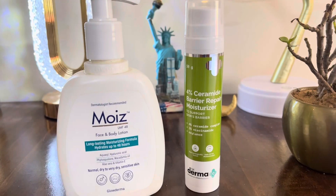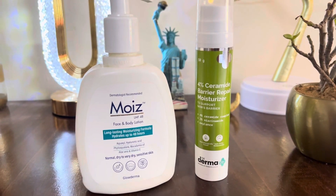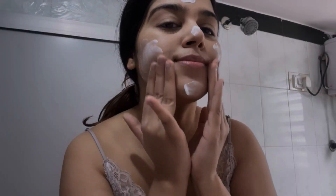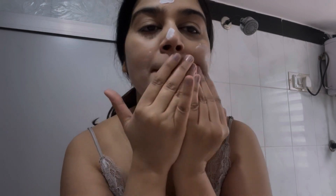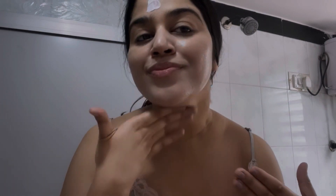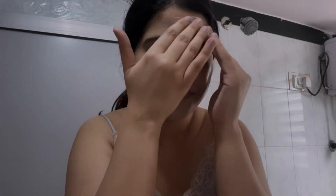My skin is now clean. For the second step, I use a moisturizer — it depends on my mood. This moisturizer is very good for dry skin, so if my skin is very dry and flaky I use this one, otherwise I use a lightweight moisturizer. I also use Dermagoo.